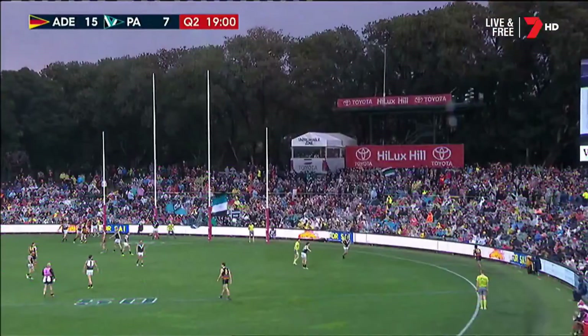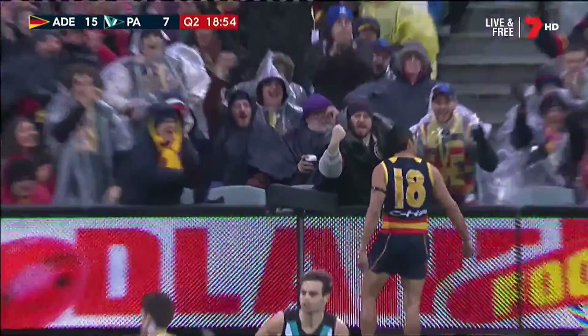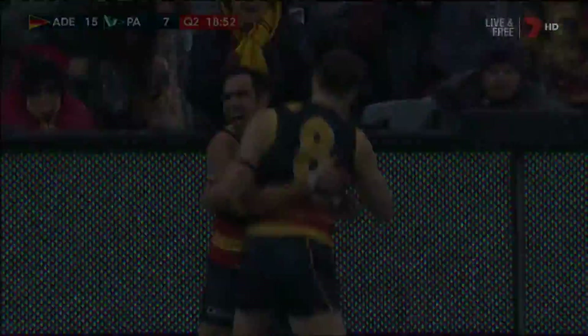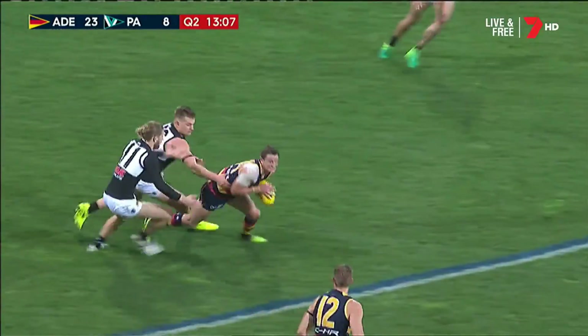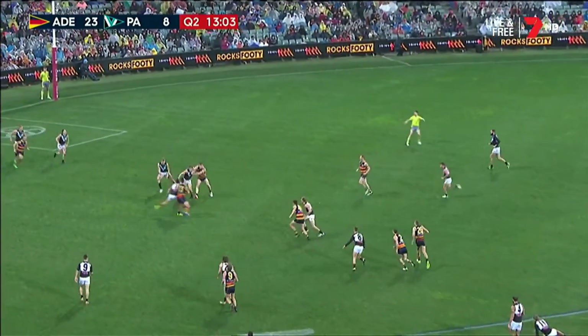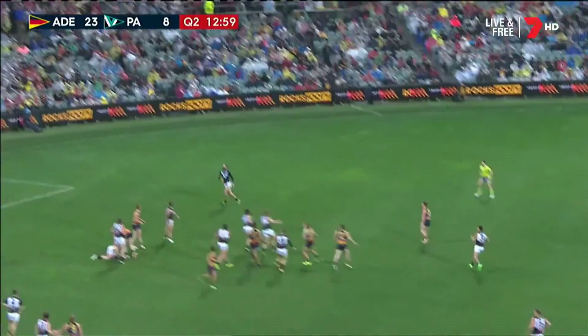Eddie runs in — he bends it, he bananas it, he blows him away. Oh, Eddie. In turn — Greenwood. Matt Crouch — it was there for him. Talia half-smothered — rolls its way through legs. Eddie Betts was lurking. Tex. Somehow. Captain. Big moment. Walker towards Greenwood — edged out this time. Eddie Betts lurking.